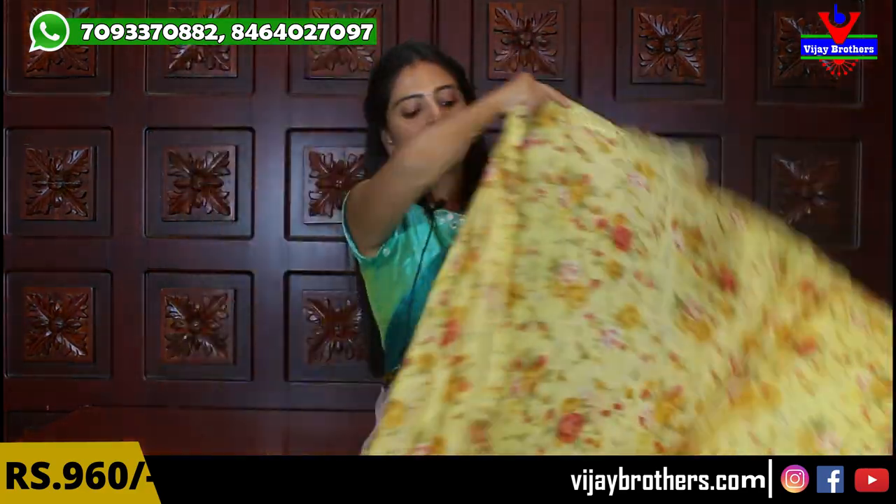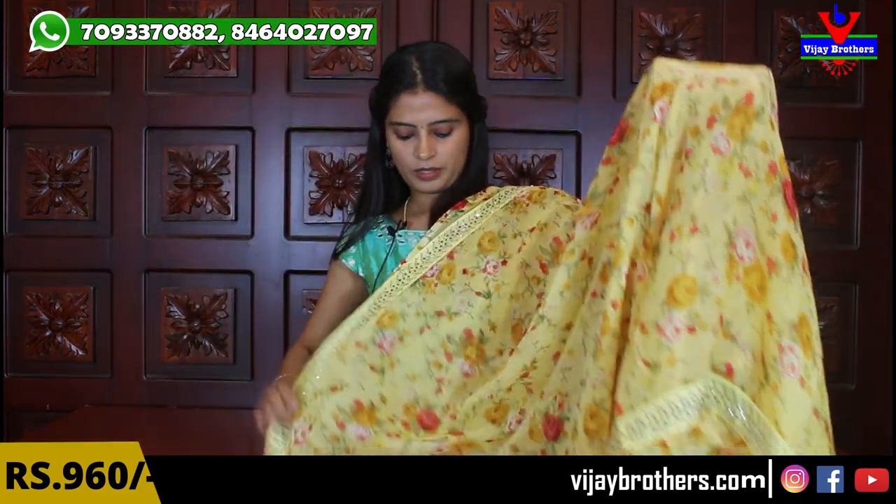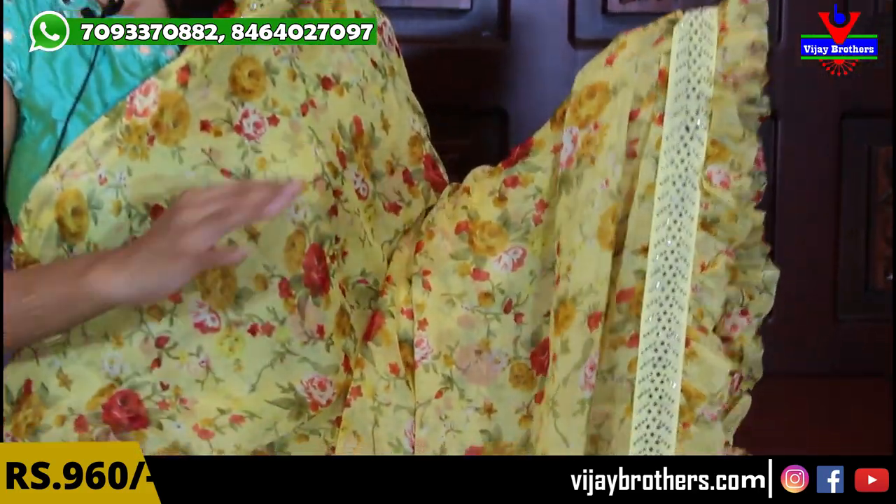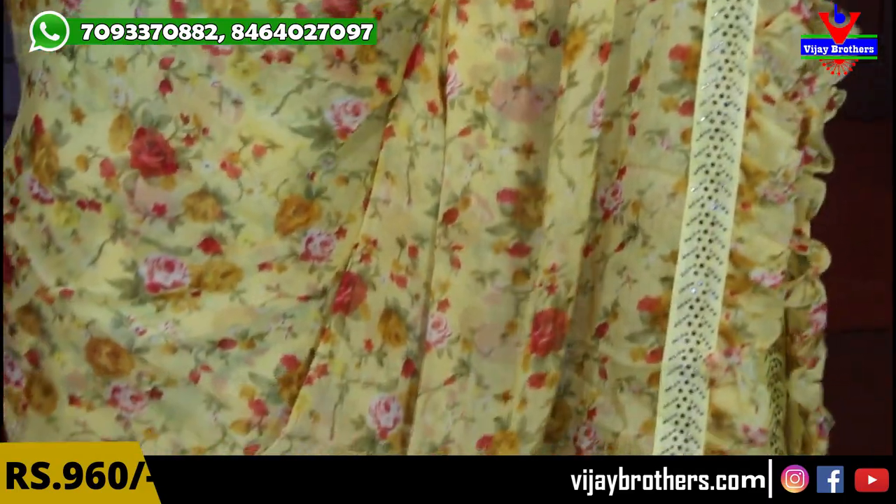Next color is yellow. This is also a floral print sari — complete floral prints. The difference is a different color in the floral prints. In the previous one, the floral prints were a little more prominent, but you can see the florals on this one too. It is very beautiful and a very trendy color.